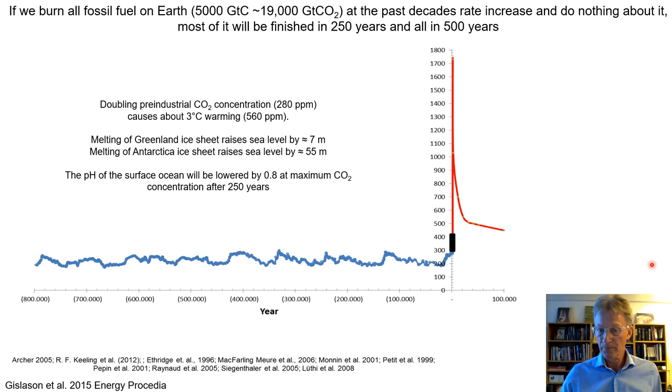Weathering of silicates on the continents and oceanic islands will bring the CO2 down to pre-industrial level in 500,000 to a million years' time. The consequences include: doubling the pre-industrial value to 650 ppm causing three degrees of warming, runaway melting of glaciers, sea level rise, and at peak emission the acidification of the ocean resulting in a pH drop of 0.8. All our actions over the next years and decades must shave the curve and bring us down to some bearable level.